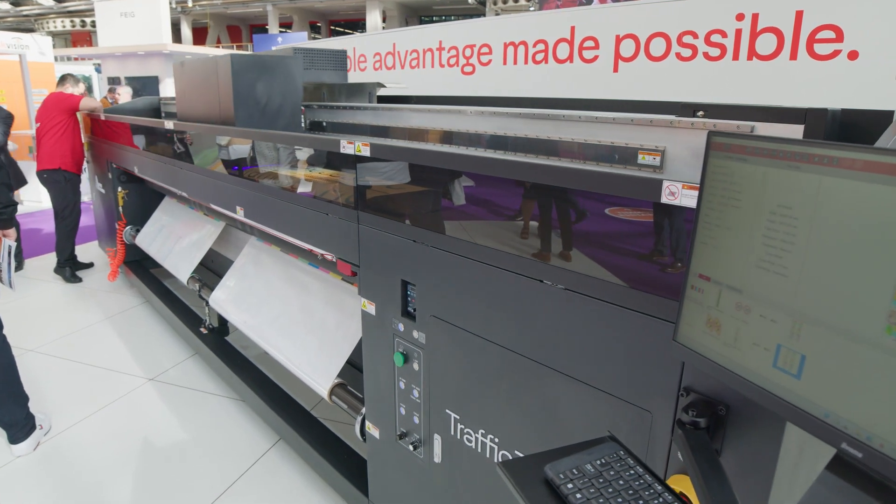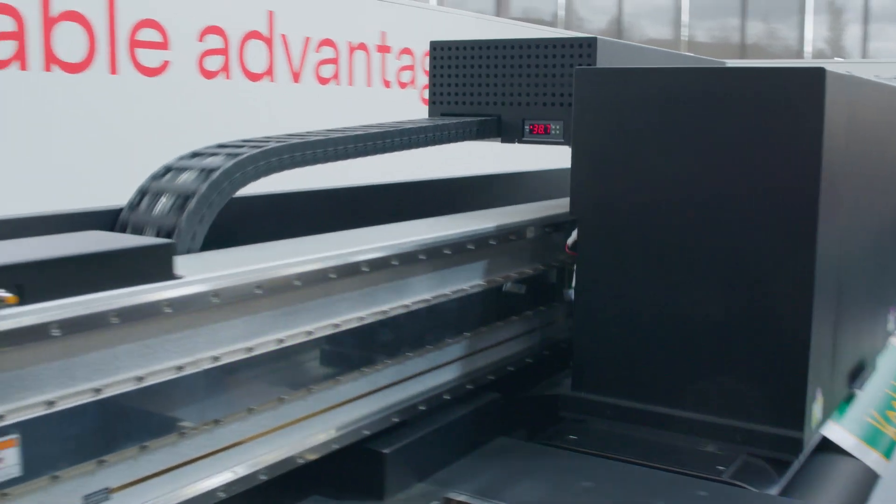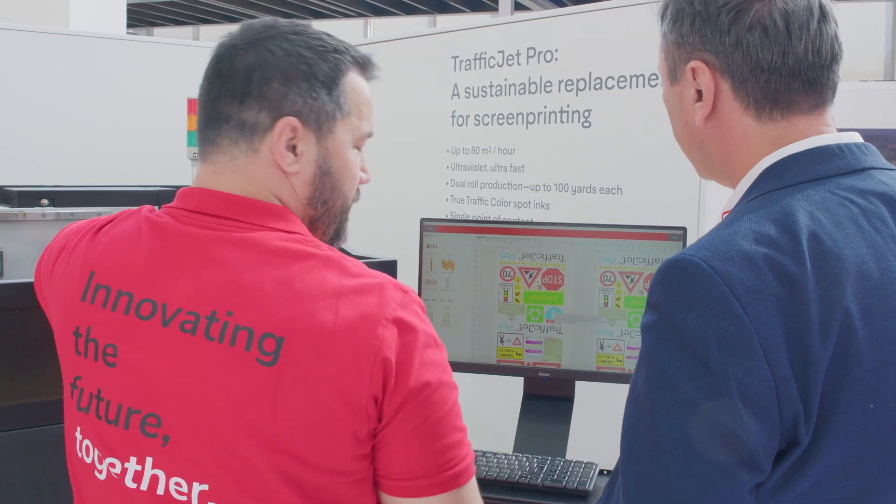The new additions to this machine — first of all, look at it, it's all-new black, it looks awesome. But also, we've added PrintFactory as a workflow solution to these machines.